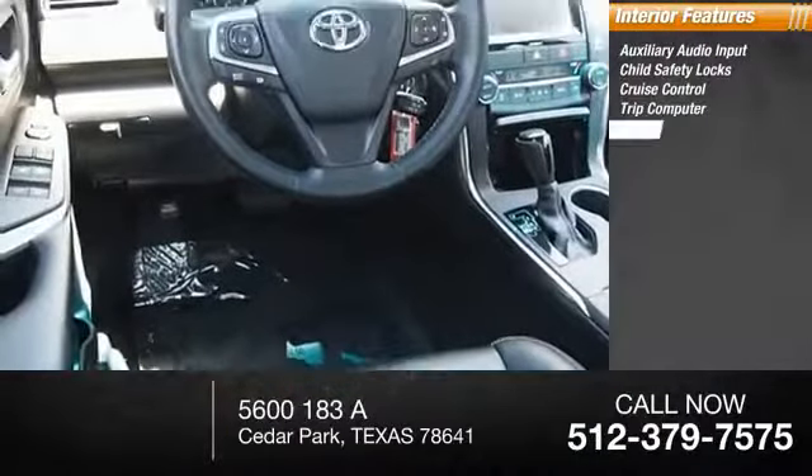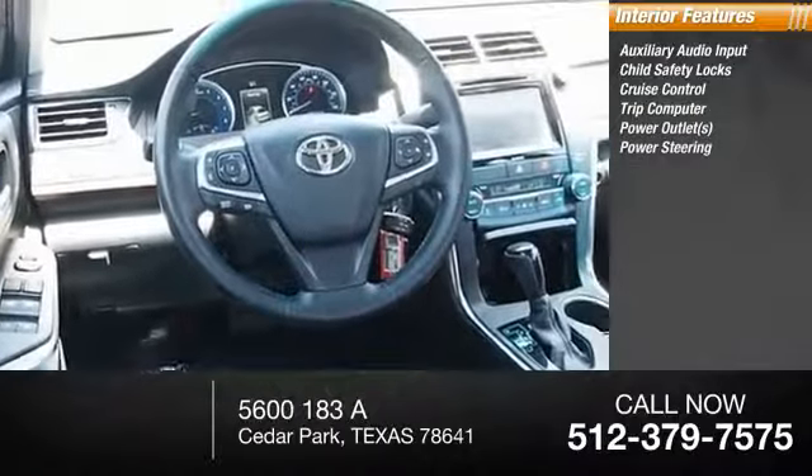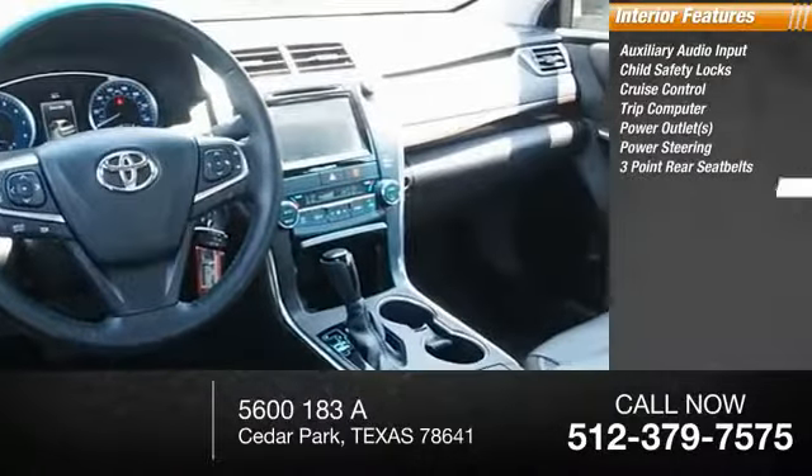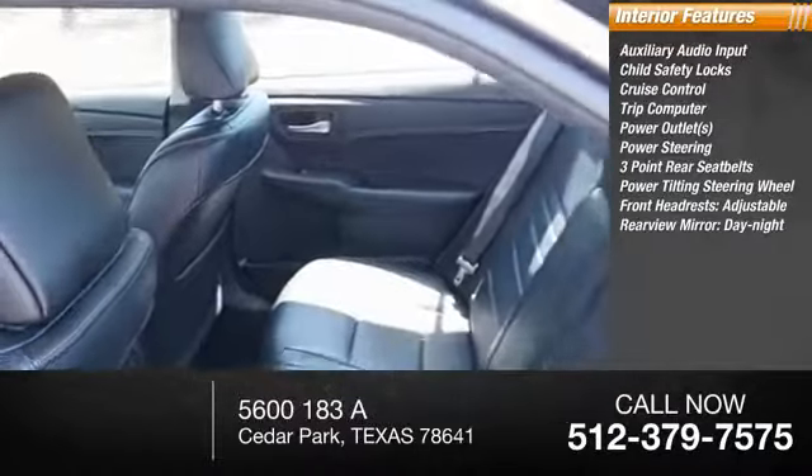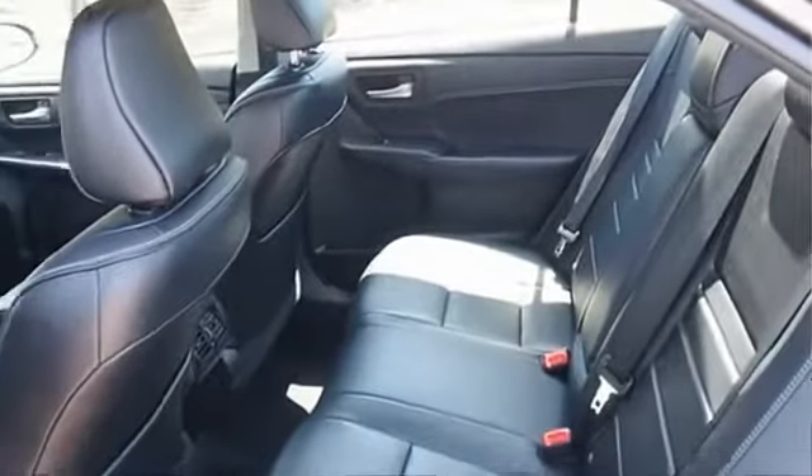Cruise control, trip computer, power outlets, power steering, three-point rear seatbelts, power tilting steering wheel, front headrest adjustable, and rear view mirror. Come see the car for yourself.